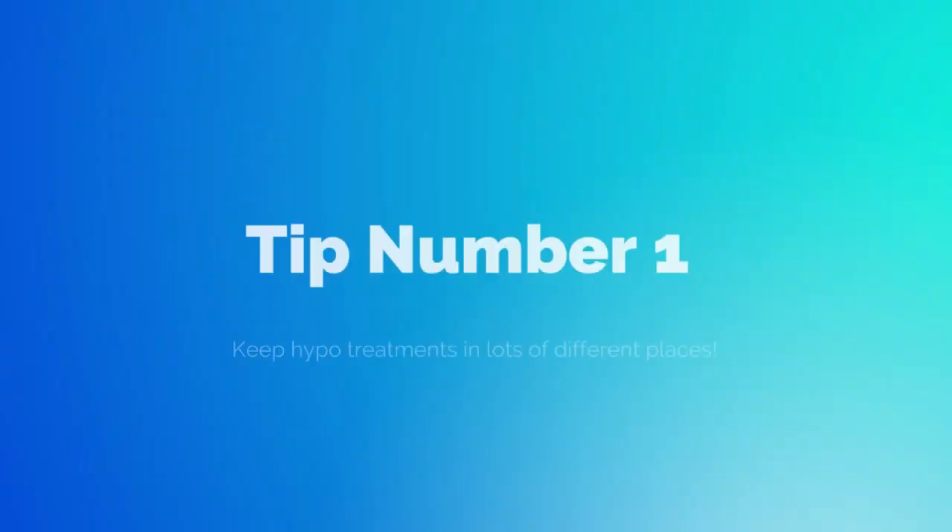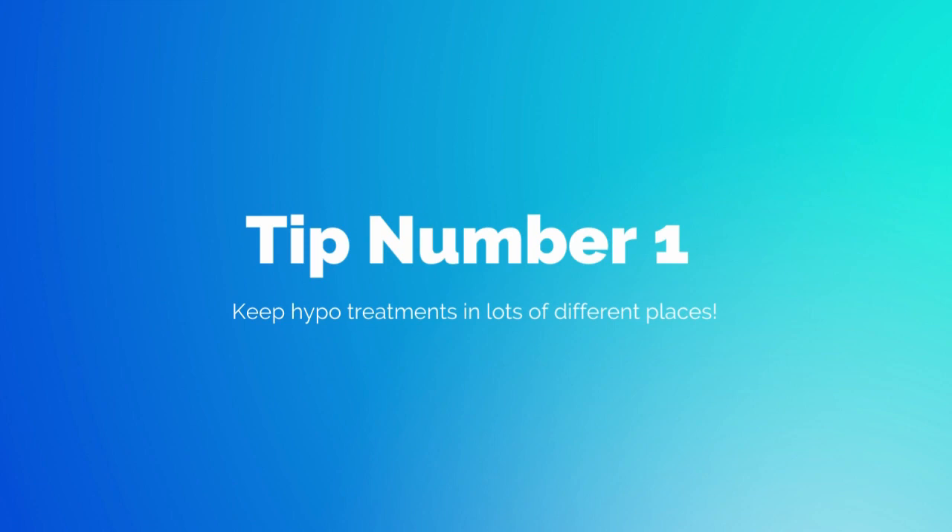Let's get started with tip number one. My first tip is to keep your hypo treatment for low blood sugars in lots of different places. Have a treatment beside your bed, in your bag, in your car, at work, in a different room of the house, at a friend's house. This tip is really important and it's been a lifesaver for me.